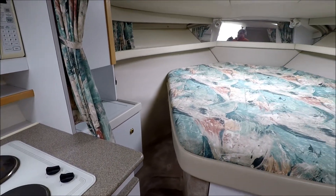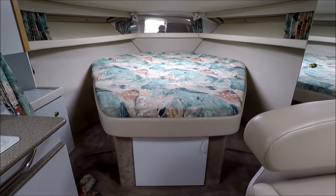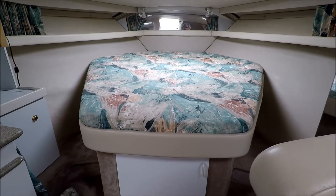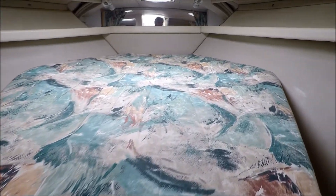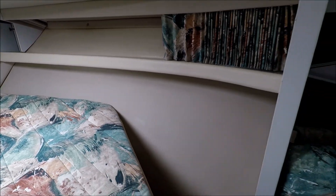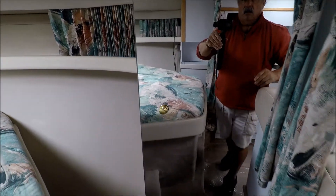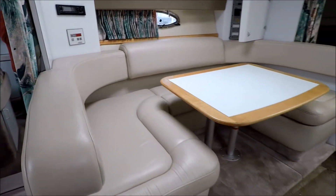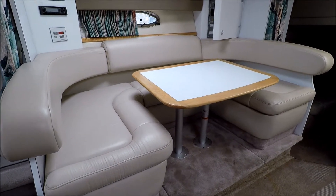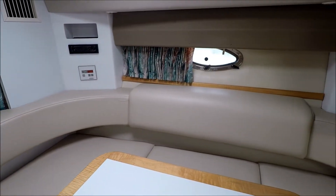Moving forward behind the privacy curtain, we have an oversized queen-size island bed — step up and there's storage underneath. We also have gunnel storage and an overhead hatch with a couple of port lights. Circling around, we see a mirrored hanging locker that's cedar-lined. Coming about, we have our U-shaped dinette, which also converts to a sleeping area. There are the air conditioning controls right there, and more port lights.